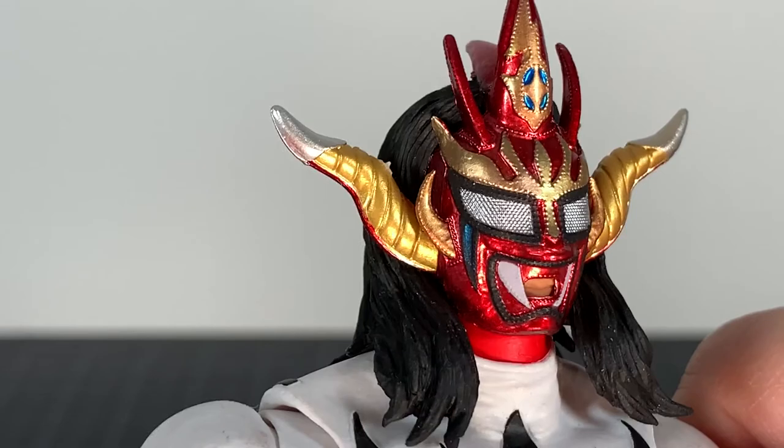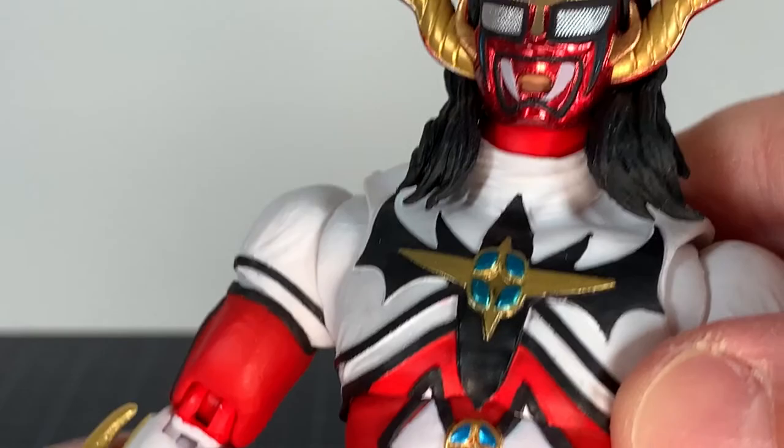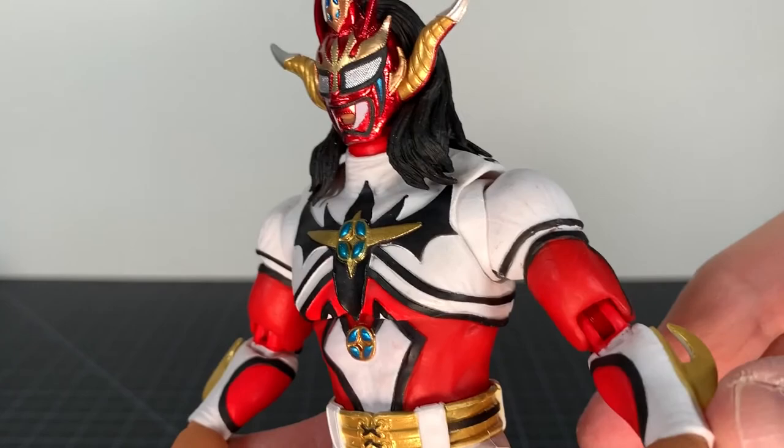The back of the mask shows the straps and his hair. I wonder if it ever was his actual hair — I actually don't know that, I know it's not now. But it looks great — fantastic head sculpt overall.